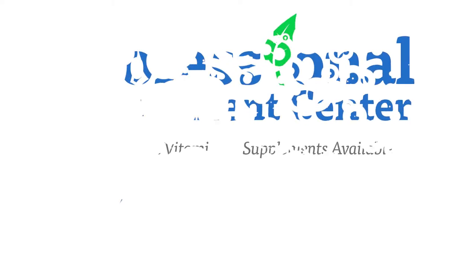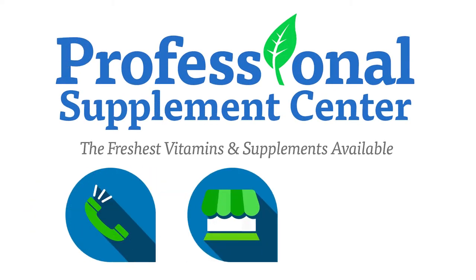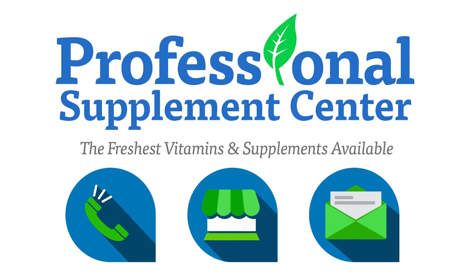If you have any questions about EarthBath or any other products Professional Supplement Center carries, please call, visit, or email us and one of our knowledgeable staff members will be happy to assist you.